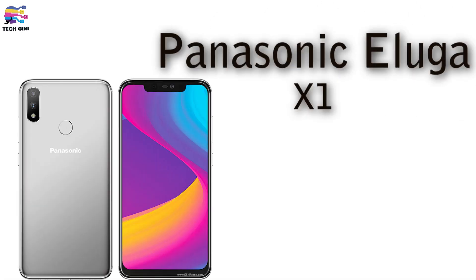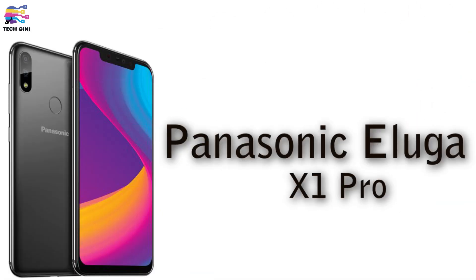Hello friends, welcome to my channel TechChini. In this video, let's talk about two new smartphones: the Panasonic Luga X1 and Panasonic Luga X1 Pro.